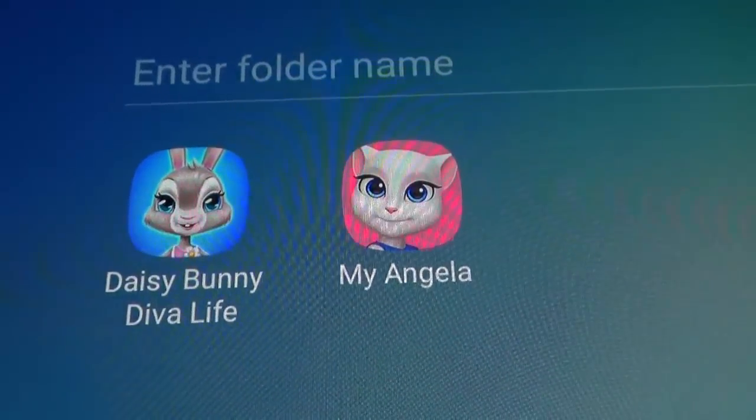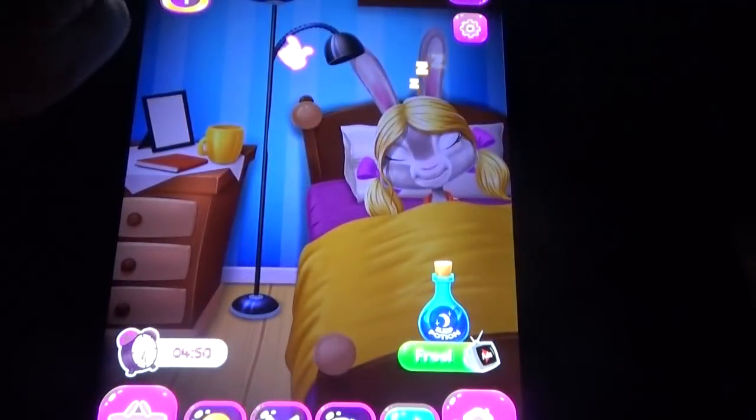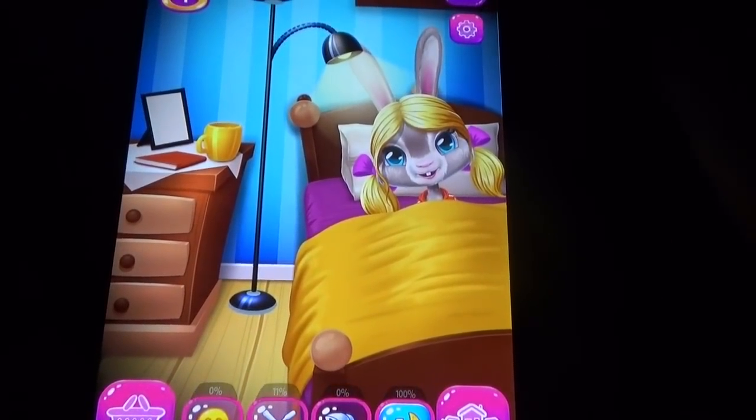Hi, welcome to Books HD. In this video I'm going to compare two cute pets: My Angela and Dicey Bunny. Let's start with the new pet. The Dicey Bunny has so many options similar to My Angela, and not only that, we have some new options too.